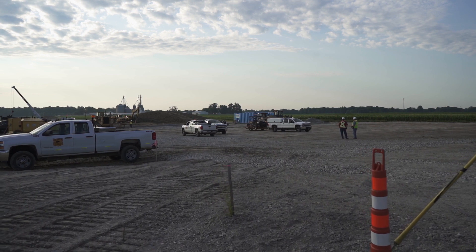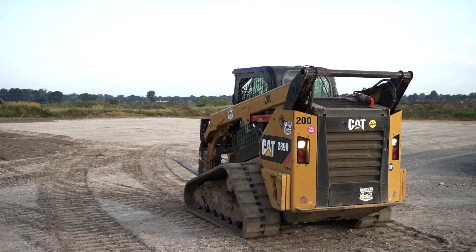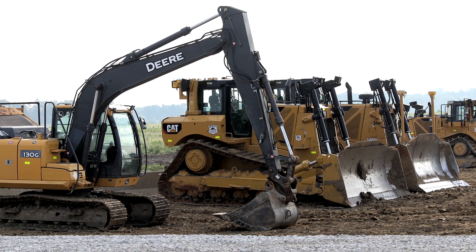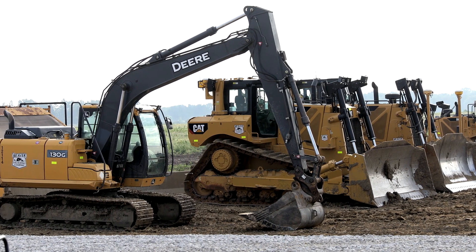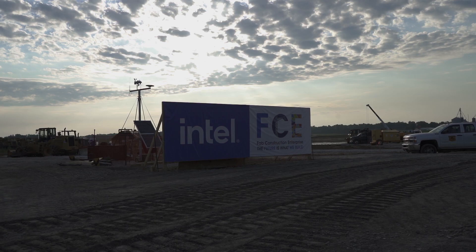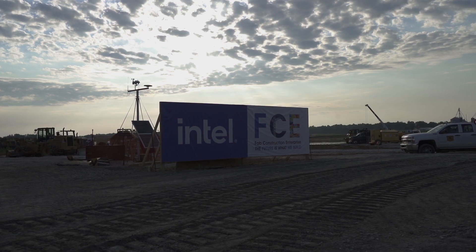In order for actual construction of Intel's computer chip fabs to begin, Intel has to receive approval for the necessary permits, including those from Ohio EPA. Ohio EPA's role in all of this project and other developments is protection of public health and the environment. As a regulatory agency, we oversee these development sites, we oversee the companies, and they have to apply for permits to us, and we ensure that the surrounding community is protected and public health and the environment is maintained.